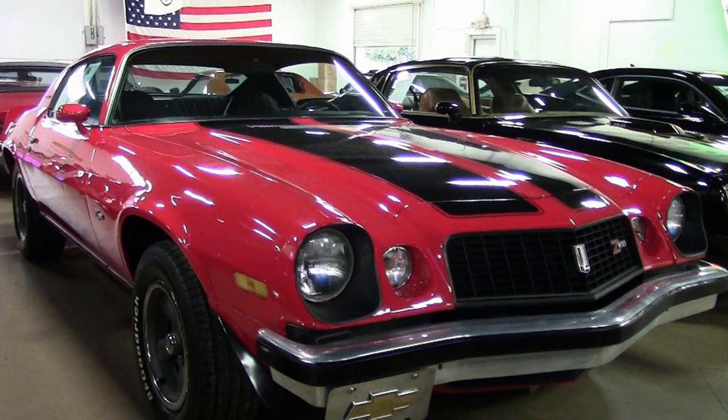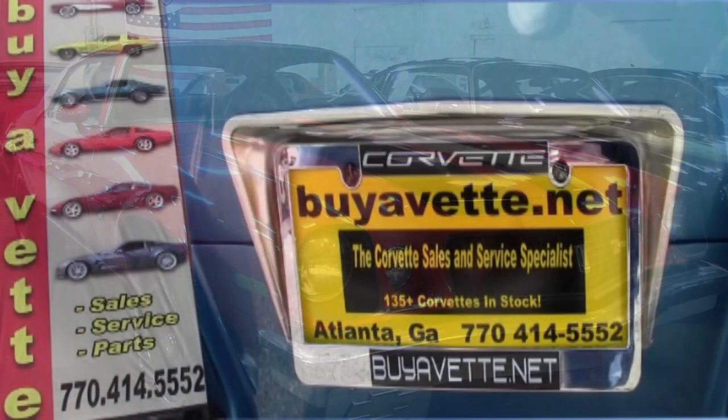In fact, you can take a look at some very detailed pictures on our website at buyavet.net. So give this car a good look over, and if a 1974 Camaro Z28 Type LT is a car you've always looked for, it doesn't get any better than this one. Give one of our sales representatives a call at 770-414-5552 and they'll be glad to help you out and put you in this car today.